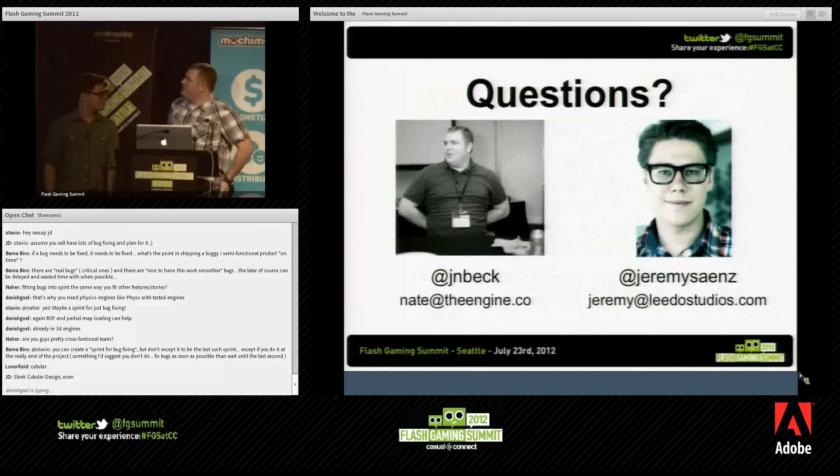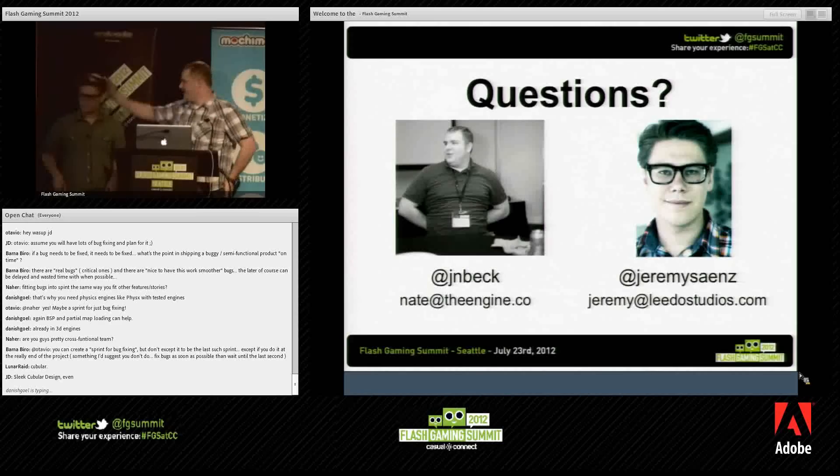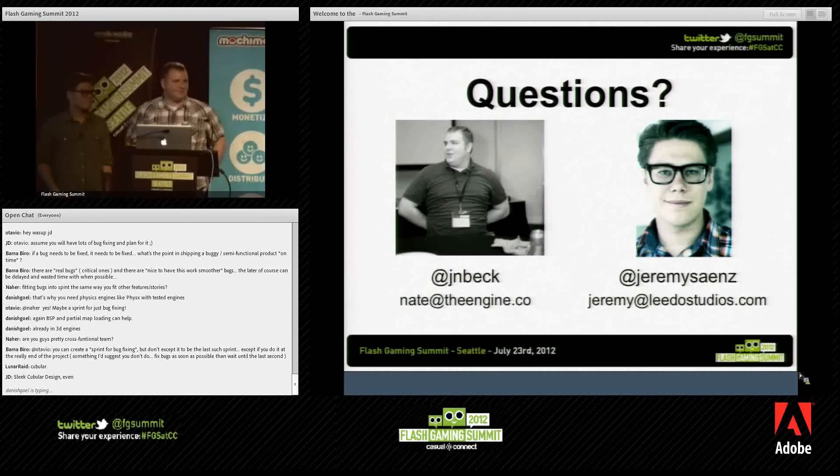Now we can move on to questions. That's our contact information at the bottom.